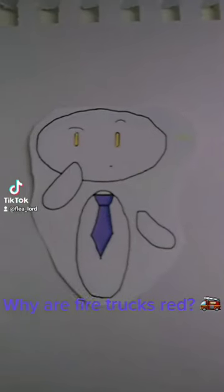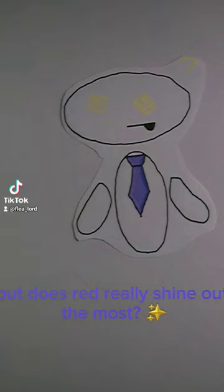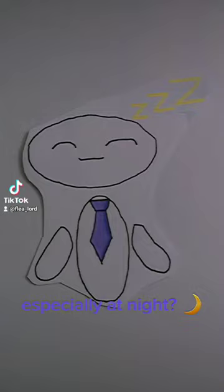Why are fire trucks red? It is obvious that any emergency vehicle, including a fire truck, should be able to stand out from the crowd. But does red really shine out the most, especially at night?